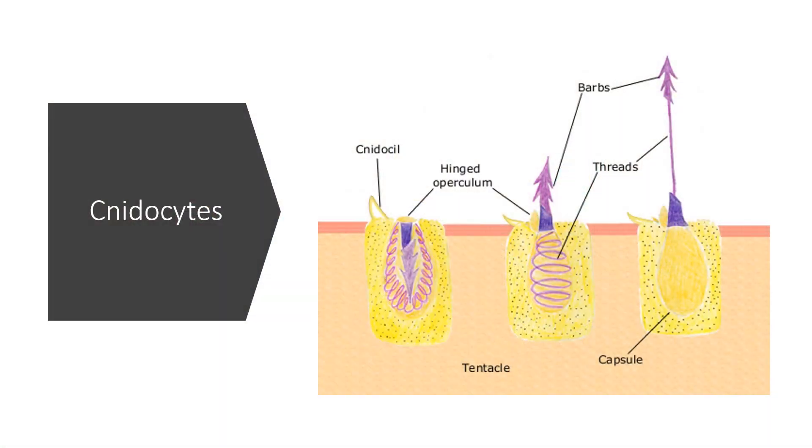The group cnidaria, or cnidarians, gets its name from something called a cnidocyte. These are really specialized cells found in the tentacles of all cnidarians, and these are what cause them to sting. They basically have a cell that shoots out a harpoon with a little packet of toxin, and a lot of it is neurotoxic.